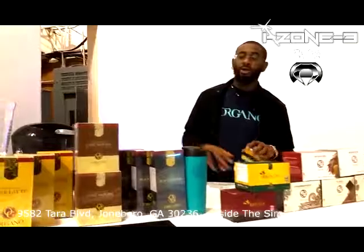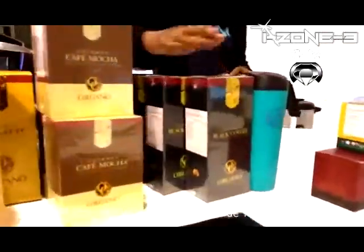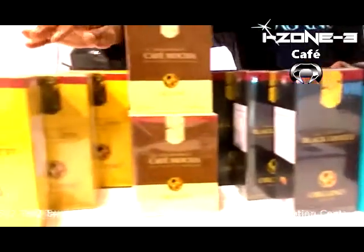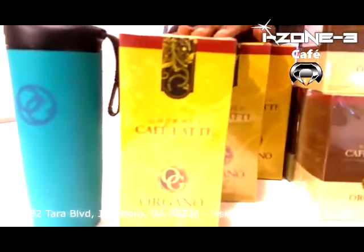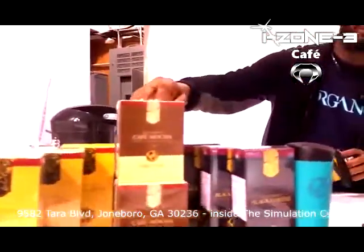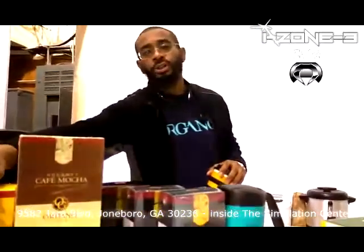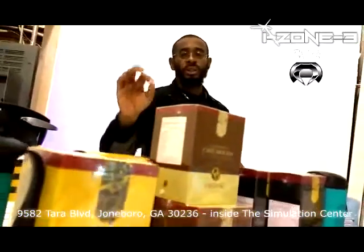The various products, as you see here: we have our famous black, we have also this beautiful latte, as well as my favorite, the mocha. This is just the tip of the iceberg as far as some of the products that we offer, but these are the main three coffees.